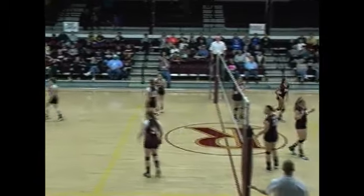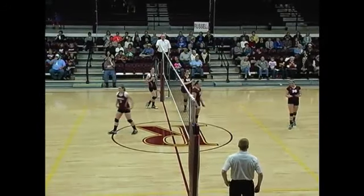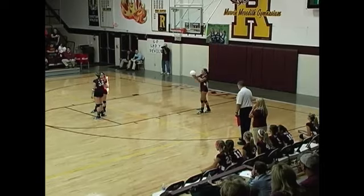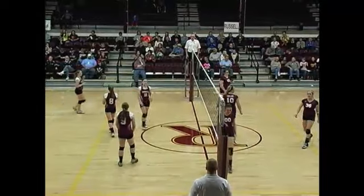Goebel sets it up, knuckled over. Ball is called in — ball is called Point Ashland. Serving for Ashland, number 34, Erica Bonner. Erica Bonner to serve. That's deep and out — that's a 9-6 on the service there.